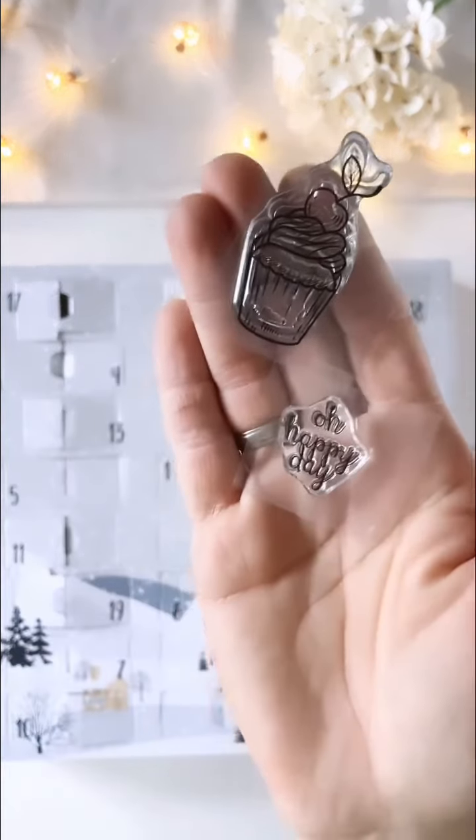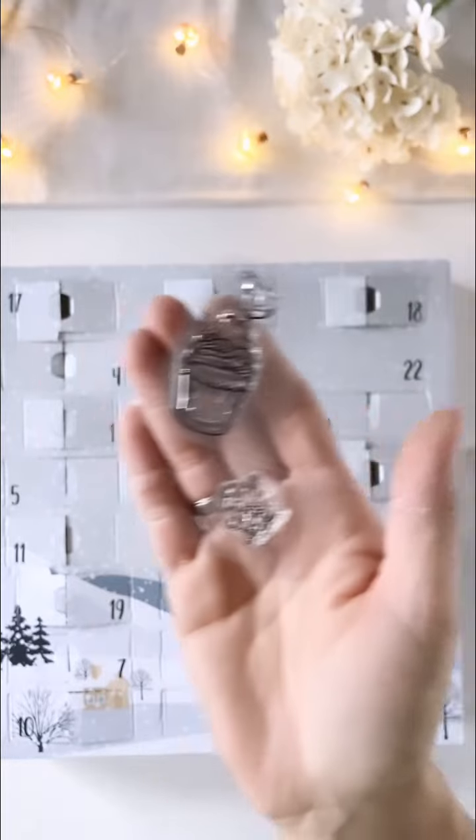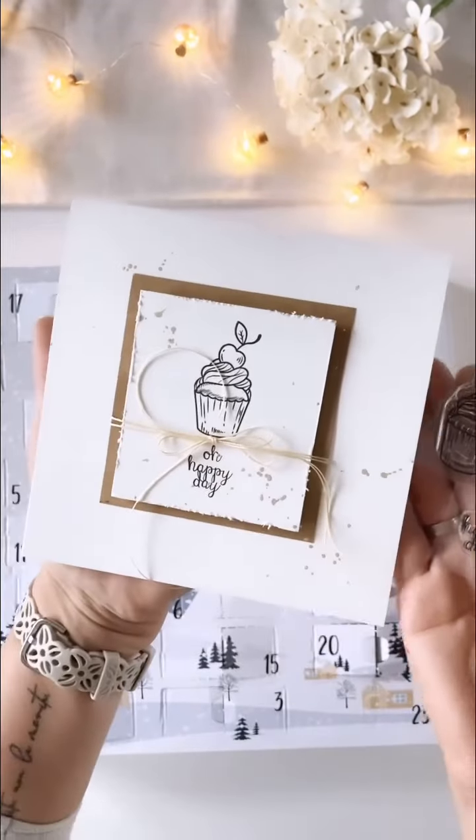Weil das hat wieder wie die Faust aufs Auge gepasst. Und zwar: Oh Happy Day. Und das habe ich verewigt auf einer Karte, auch wieder ganz schlicht und schnell.